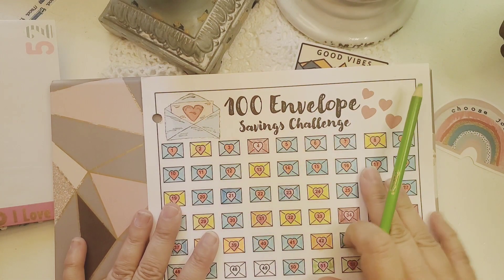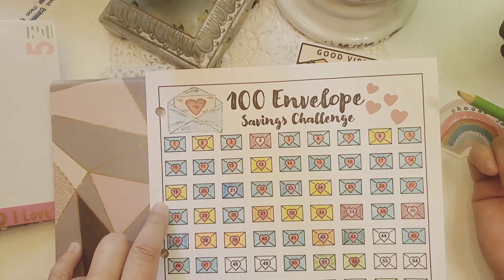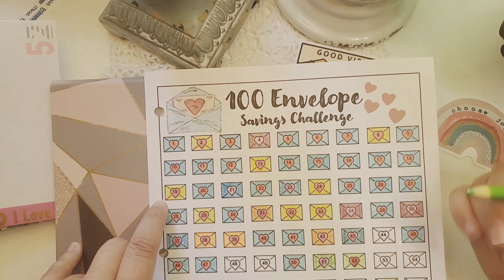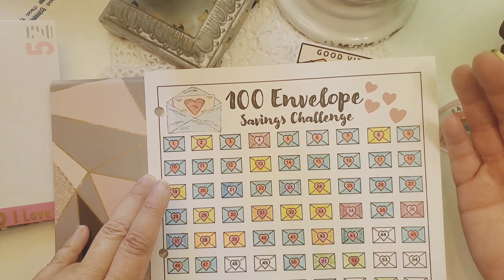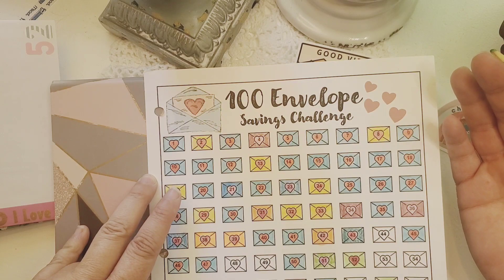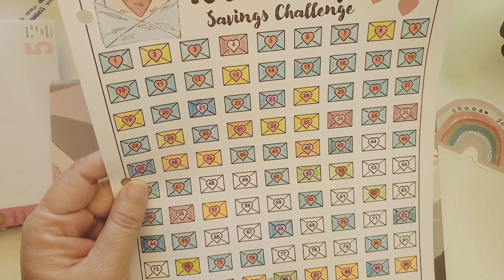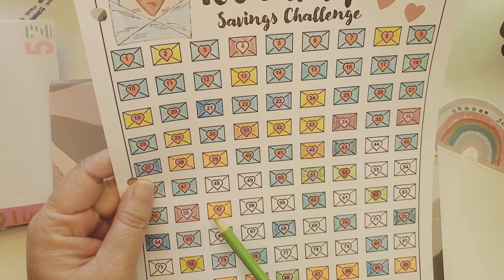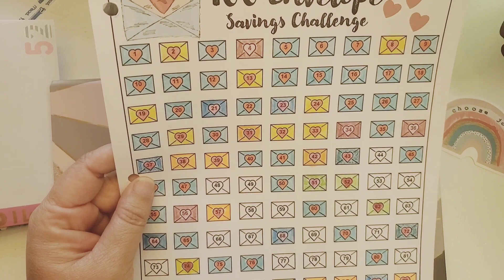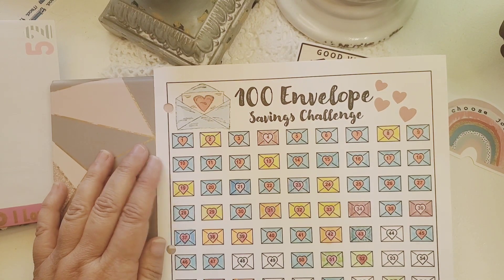Out of the hundred, I only have 19 left. At the end of the video I'll leave the total, but I know we've passed the three-thousand-dollar mark, and we're probably very close to four thousand dollars — how exciting! We do have some bigger ones left, like some 70s and a 92, and then the rest are 40s and 50s, so I'm feeling good about that.